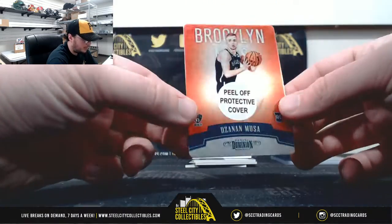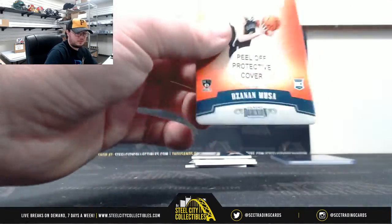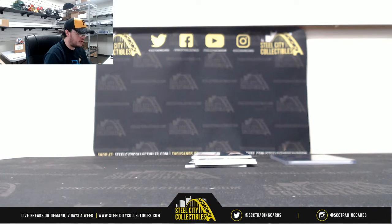Got a red metal card here — Zion and Musa, 45 of 49. Number 5 again, Jacob M.